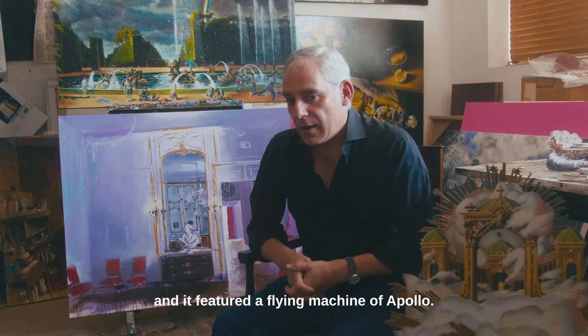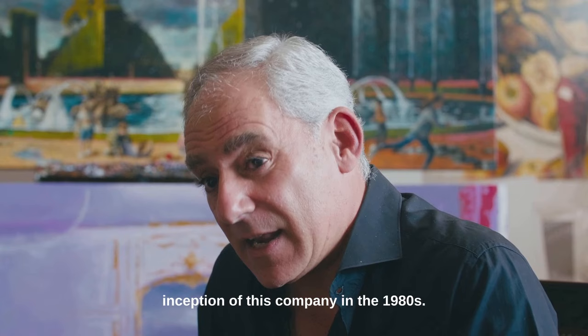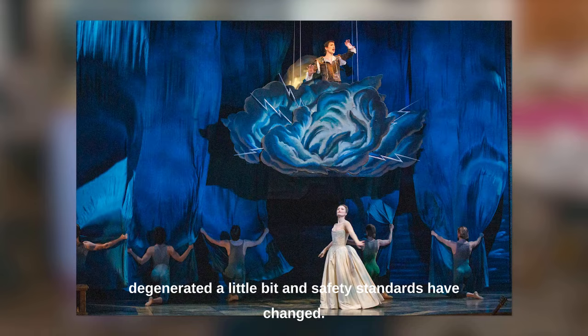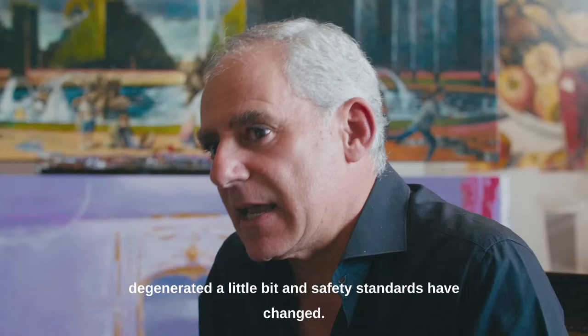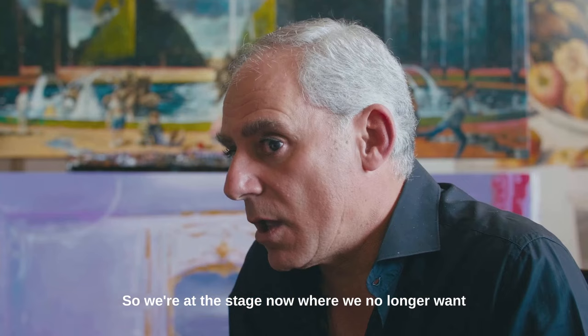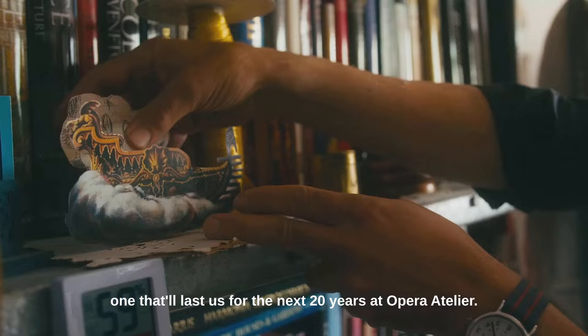Our first machine was built at the inception of this company in the 1980s. And as the years have gone by, the machine has degenerated a little bit and safety standards have changed. So we're at the stage now where we no longer want to fly the old machine.